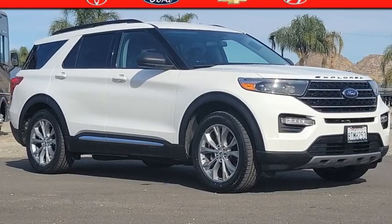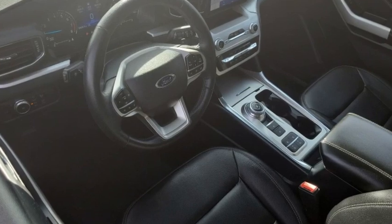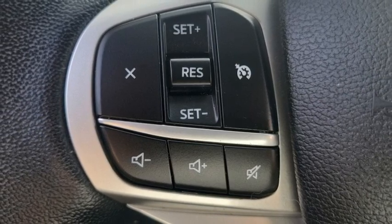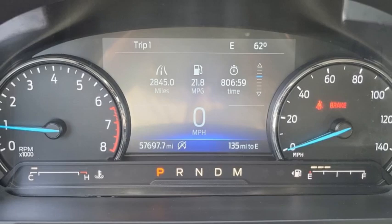Stop by and take a look at the 2020 Explorer. You've got a lot of capabilities to call on in a Ford Explorer — don't underestimate your choices. This vehicle has less than 60,000 miles. Your new ride is just a phone call away.